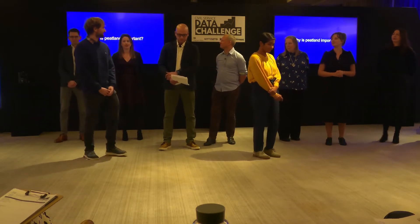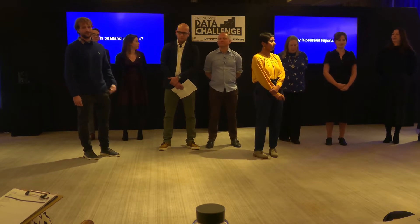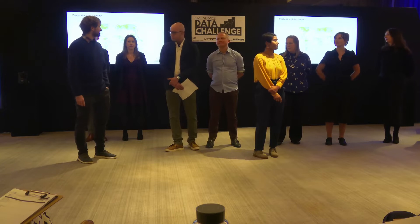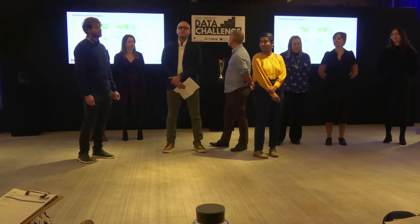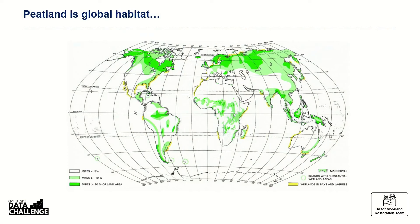Peatlands are a global habitat around the world, as shown on this map from the International Peatland Society. We have quite a lot of it here in Northern Europe and in the UK. Peatland is a carbon-rich ecosystem — in fact, it has the highest carbon density of any ecosystem in the world. It stores twice as much carbon as the world's forests.